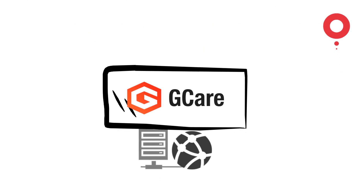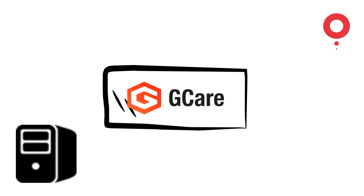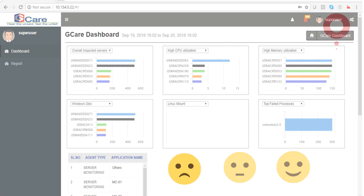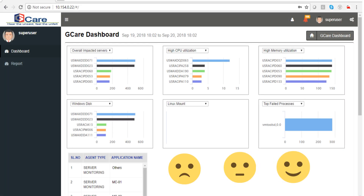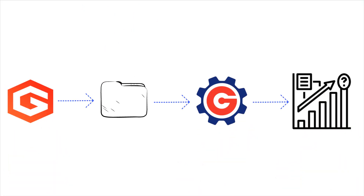G-Care, the Environment Performance Management platform, through instrumentation and real-time user monitoring, gathers data from various components of the IT environment and calibrates the user experience. G-Care then feeds the generated data into GAVL for predictions.